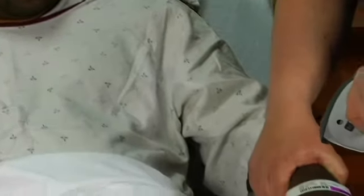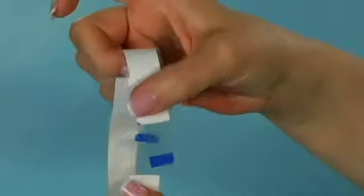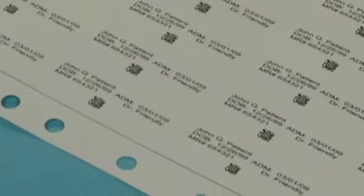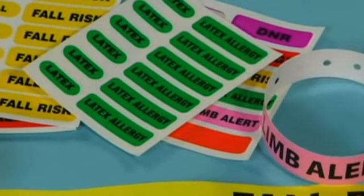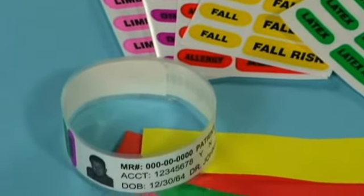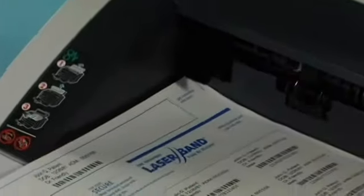Laser Band wristbands include many value-added patented features designed to anticipate and solve banding needs, including integrated tamper-evident tabs to improve patient security, standardized hole punching on wristbands and label sheets to enable easy label access and compatibility with patient charting systems, plus extensive use of color coding and color laser printing to provide highly visible patient precaution indicators.